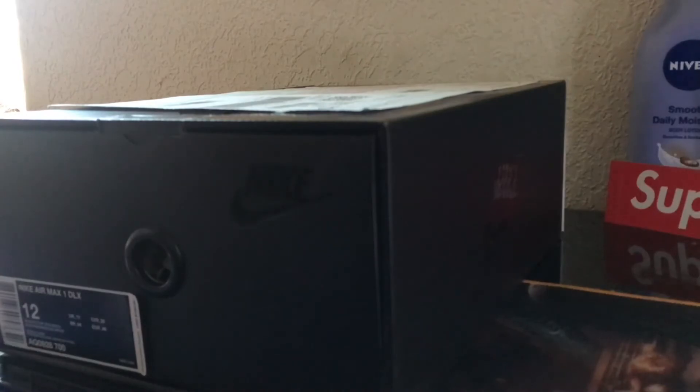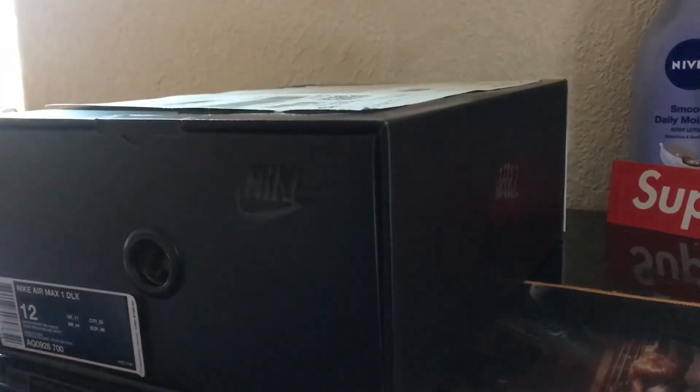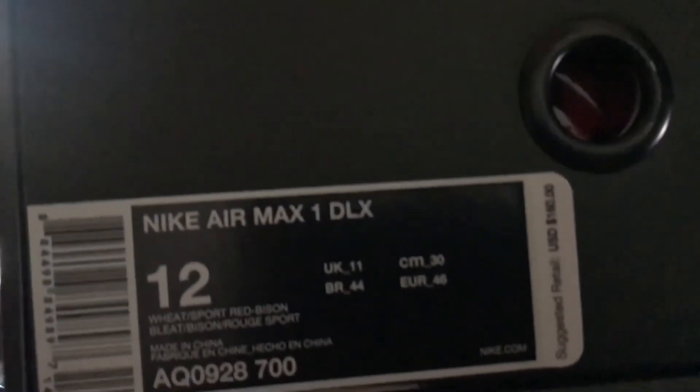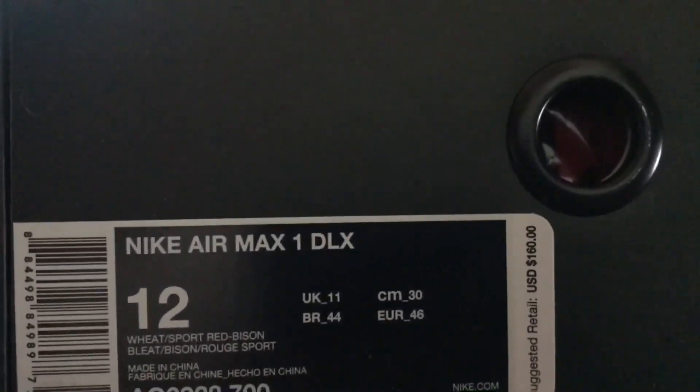The Nike gods blessed me with the one I wanted. I might wear these, might not — might just keep them. I think they're super dope and super clean. I got them straight from Nike. Here's the receipt so we don't mess with that fake stuff. We got that black Nike box — this is actually my first time owning this kind of shoe. It's an all-black Nike pull-out box.